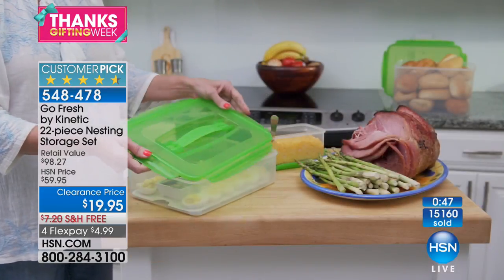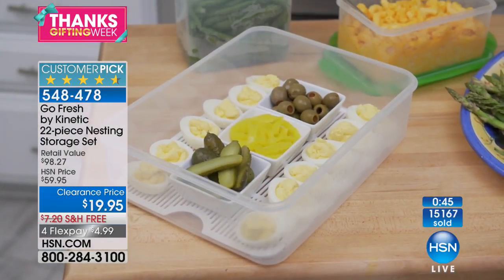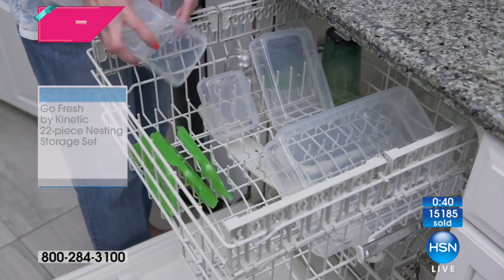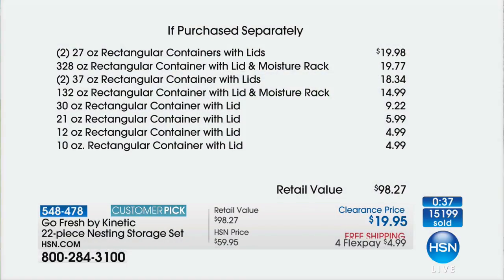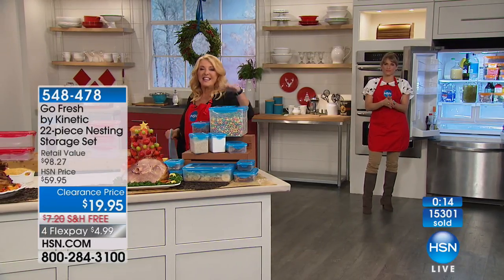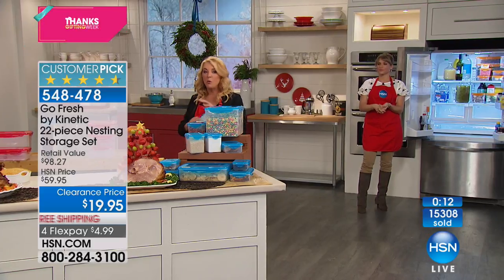Let me give you the scoop on value. The big guy, the 72 ounces, that's $19.98 by itself. The rectangular with the rack is $19.77, then $18.34, $14.99. It's a $98 value — that's why people are getting multiples. Organize the house: the bathroom, the linen closet, the junk drawer, the office space, the hubby's work area. For me, it's all about the crafting stuff. This is a phenomenal price that we will never do again. The playroom for all the little Legos and Barbie shoes.